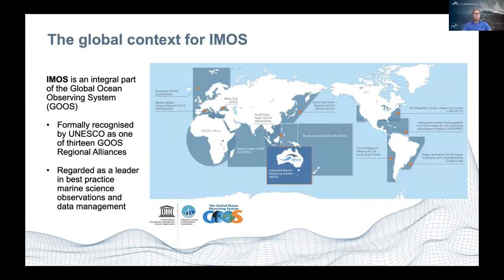IMOS is an integral part of GOOSE, the Global Ocean Observing System. We're formally recognized as one of the 13 regional alliances, and one of the three key regional alliances of GOOSE, along with the US Integrated Ocean Observing System and European GOOSE. We are regarded as a leader in best practice of marine science observations and data management.